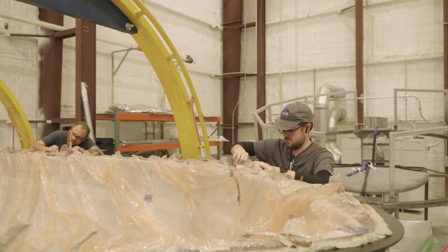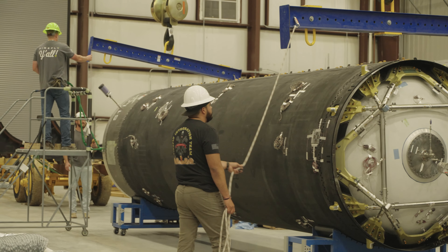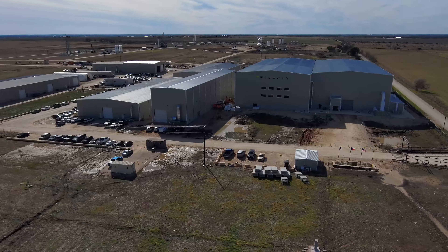Our technicians, especially in composites, have been key in helping us do things rapidly. Our struts are a great example — we already made composite tubes, just rocket-sized previously. We tasked the engineering team with coming up with a new design, and they were able to rapidly create it at the Briggs facility and rapidly test it. They had it designed, built, and qualified within about two weeks, and then the week after that we received the components that are going to the moon.